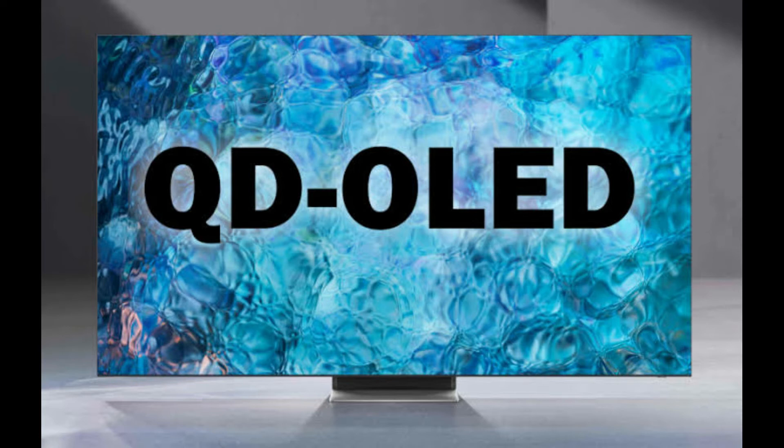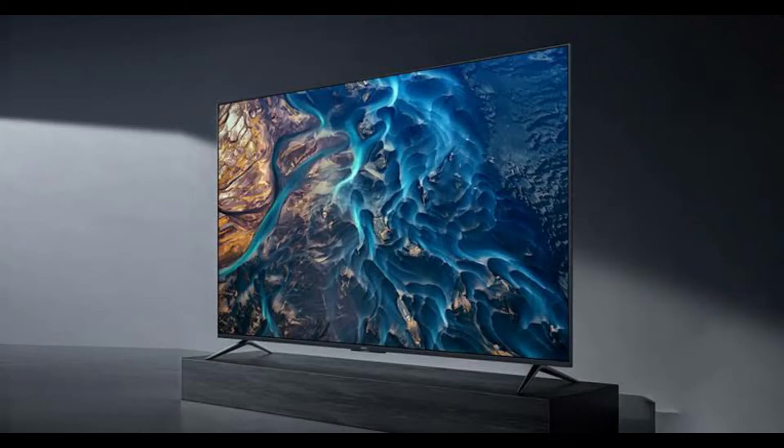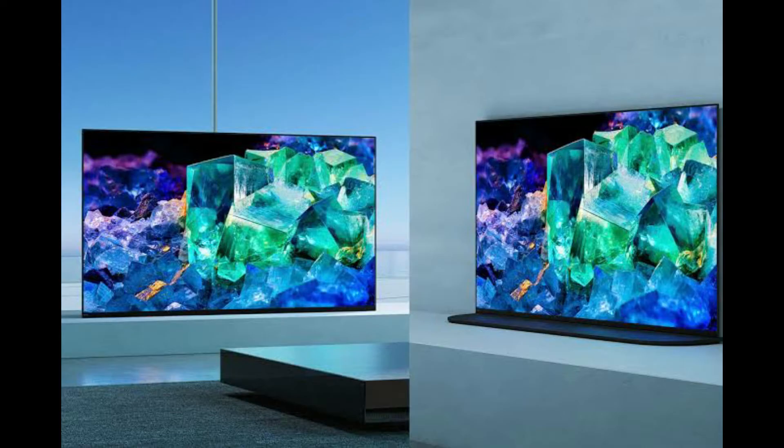This is because the quantum layer uses a blue light source instead of a white backlight. Blue light has a larger color spectrum than white light because it has more flexible light energy. When passive color filters are removed, display brightness improves as well, as light lost due to filtering is minimized.